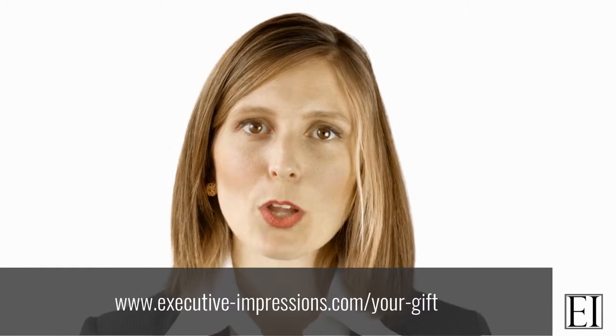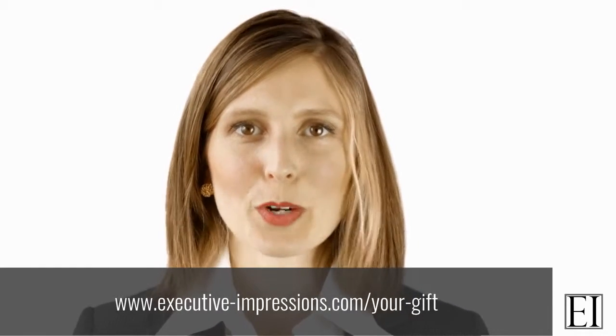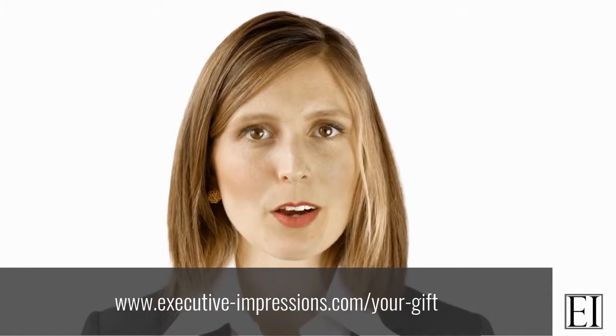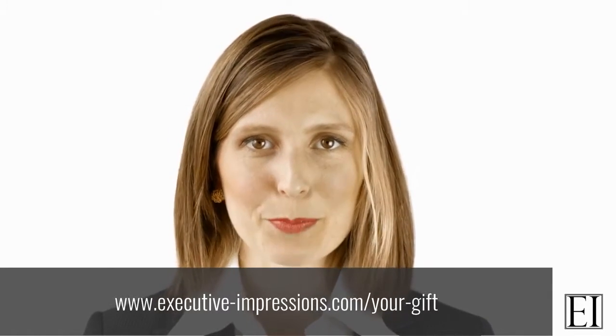Just follow the link below this video. Thank you for watching and I'll see you again soon for part two and part three of this video series on Executive Impressions TV.